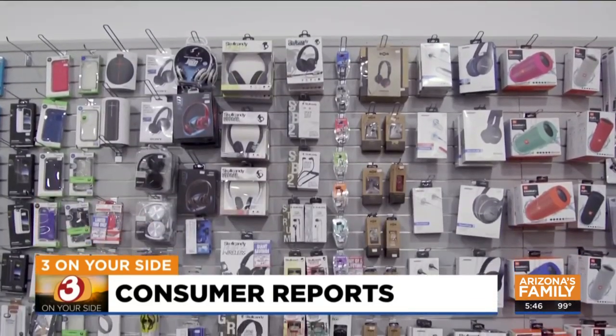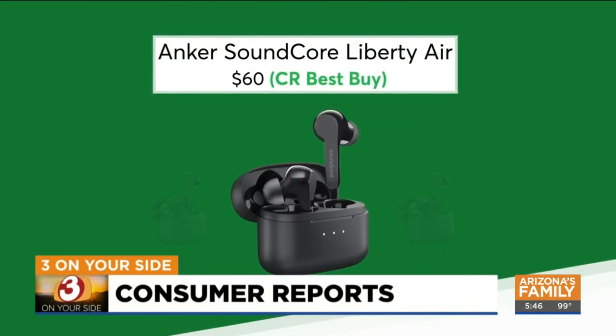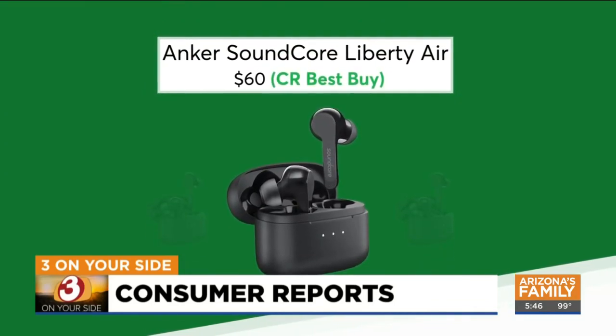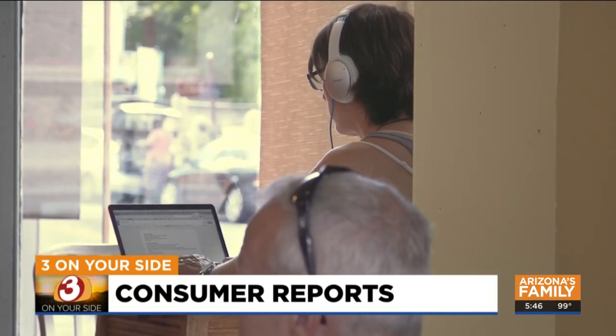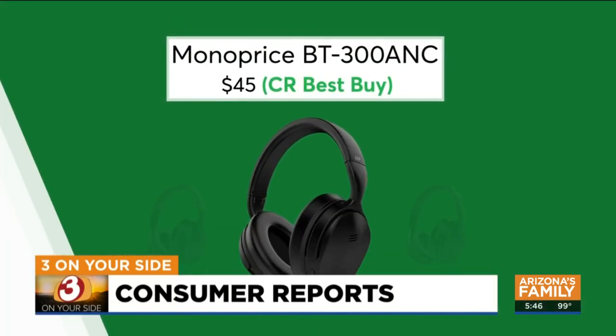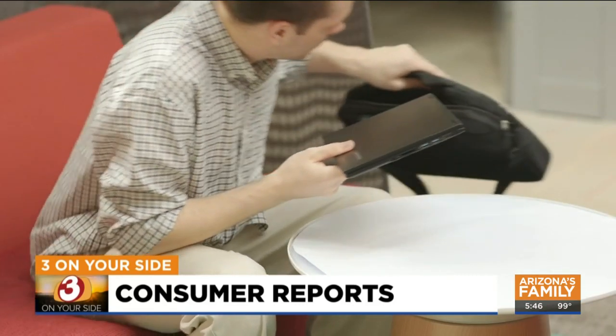And finally, if your headphones have seen better days, this wireless pair from Anker Soundcore is small enough to take anywhere and has very good sound quality. And if you need some help blocking out distraction, Consumer Reports says these Monoprice headphones offer excellent active noise reduction at a great price. I'm Gary Harper, three on your side.